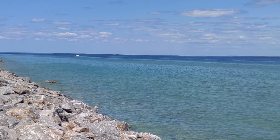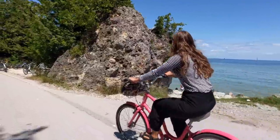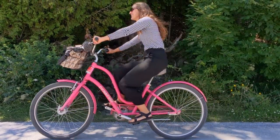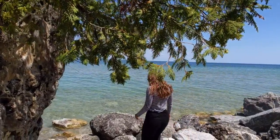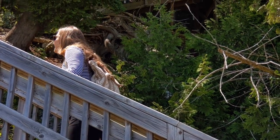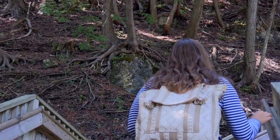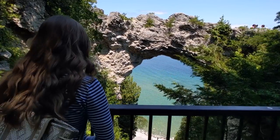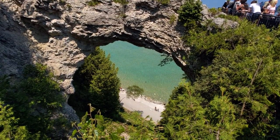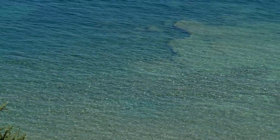The watercolor here never ceases to amaze me. It is crystal clear — it's like the Caribbean. Who knew? The arch is super cool. Lake Huron is just next level with its colors. It is insane. I had no idea to expect colors like this from the Great Lakes.